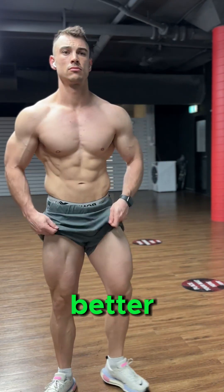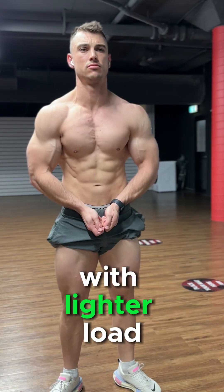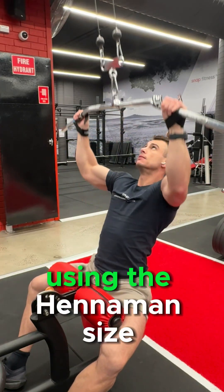If you're trying to build muscle and you're wondering what's better — lifting heavy weights for fewer repetitions or doing more repetitions with a lighter load — let's break this down with science using the Henneman Size Principle.